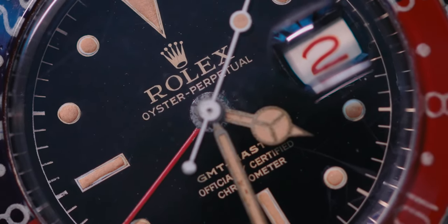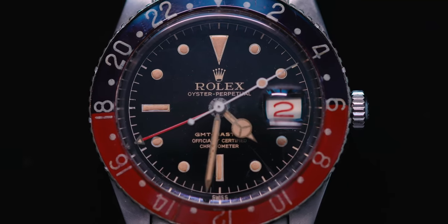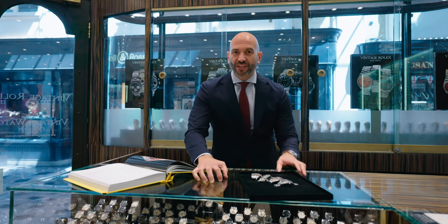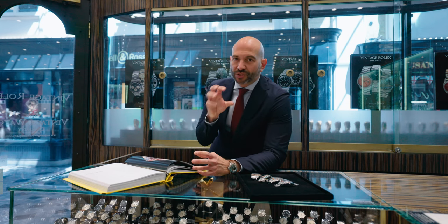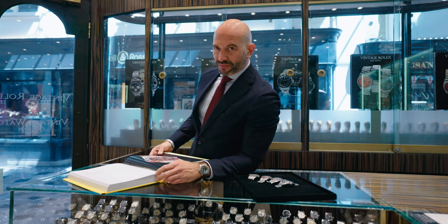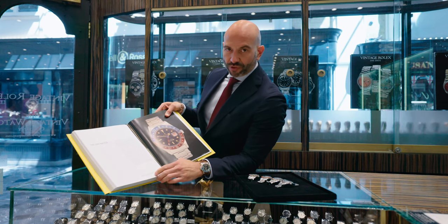In 1954 Pan American Airlines contacted Rolex and commissioned them to make a watch for their transatlantic pilots — a watch that can display two time zones simultaneously. Rolex came up with a design that was revolutionary at the time.